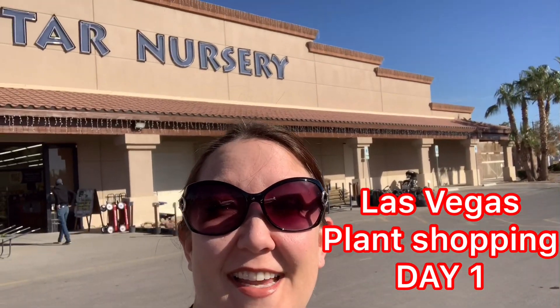Hey guys, I'm in Vegas and I'm at Star Nursery. I'm about to hit up a whole bunch of nurseries today and I want to show you guys what they have and see if they have anything cool. I'm going to buy a bunch of stuff and mail it back to myself. Come with me!